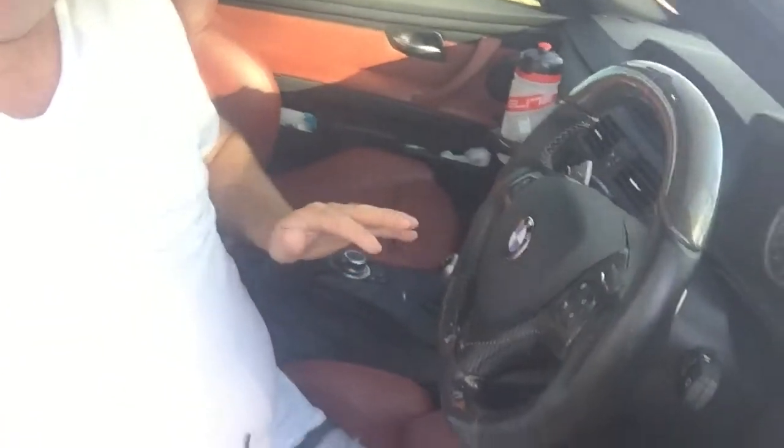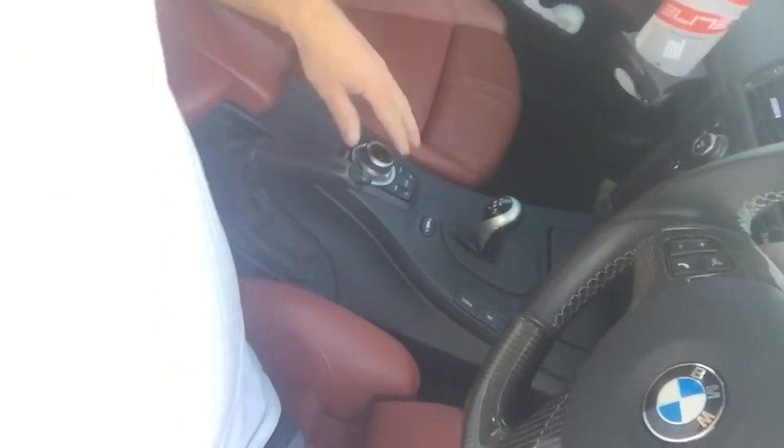Interior-wise, we've got a full leather interior — this is the Fox Red leather. It took a little while to grow on me; I'm more of a black interior person. But I like it now because the rest of the car is black and white — black carbon fiber roof, black wheels, white bodywork. If it was all black inside it would just be a black-and-white theme, so the Fox Red leather breaks it up nicely. Over here we've got your iDrive, where you control everything.